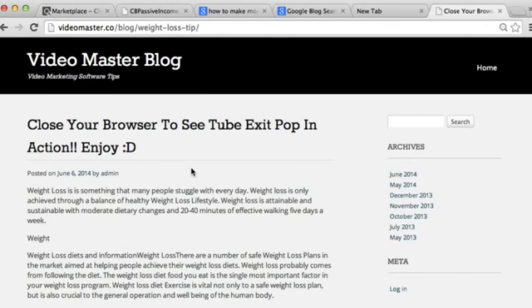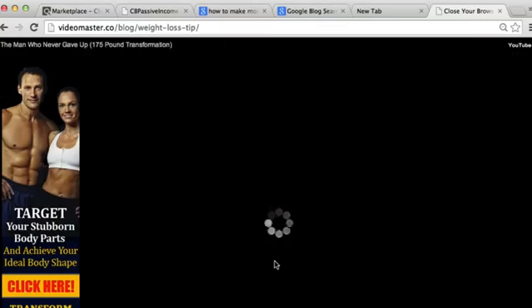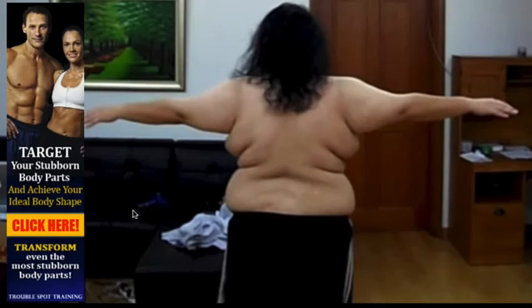Here's a WordPress blog article I've just set up and I've activated Tube Exit Pop on this page. Let's go and leave the page, and bang - that's really got our attention. We've got a full screen background image relevant to my article, something that's going to grab the viewer's attention, and we've got our customizable text. Let's click 'stay on this page' and look at this - the video starts playing automatically in full screen mode. This is how you grab somebody's attention if they're leaving your web page, with a powerful video that captures them and draws them back in. We've also got an in-video banner ad set up with Tube Exit Pop.